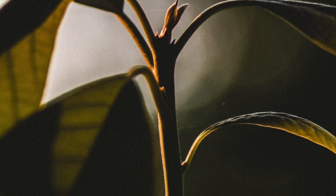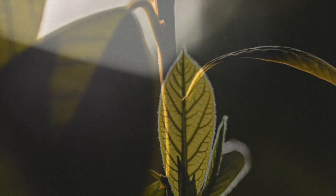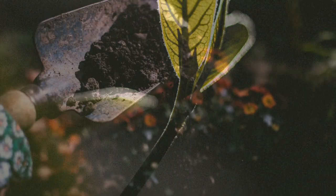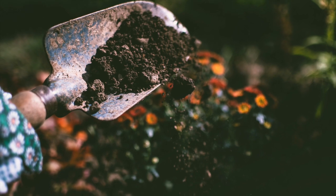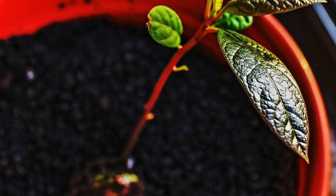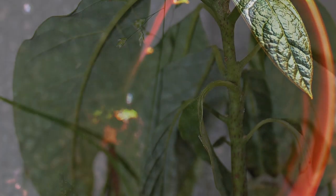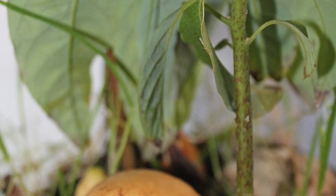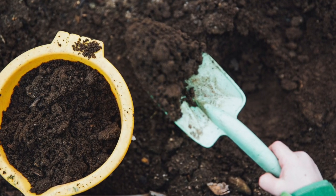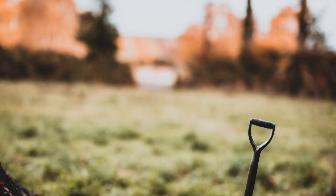Avocado trees can grow in a wide range of soil types. The most suitable soils are coarse and well-drained. Avocados do not tolerate flooding or poorly-drained soils. A range of pH values from acidic to alkaline is acceptable. Because salinity can damage avocados, have the soil and irrigation water tested before planting.